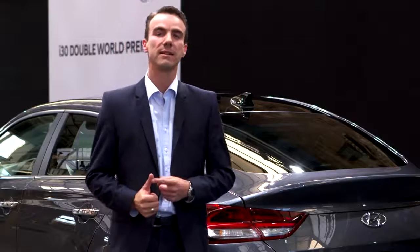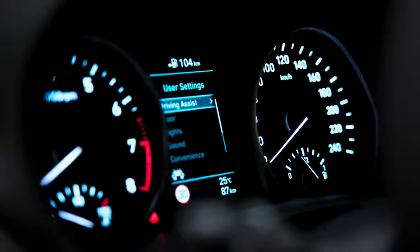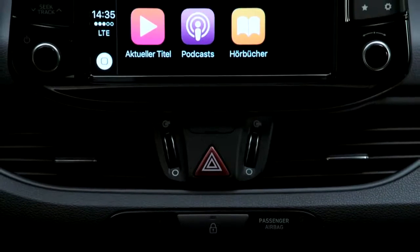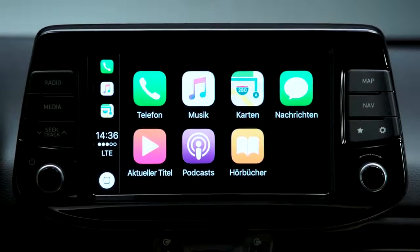Standard features include lane keep assist, driver attention alert and also a high beam assist. In terms of connectivity, we also have a wide variety of choice — from the standard 5-inch radio up to the full map navigation with an 8-inch touchscreen.